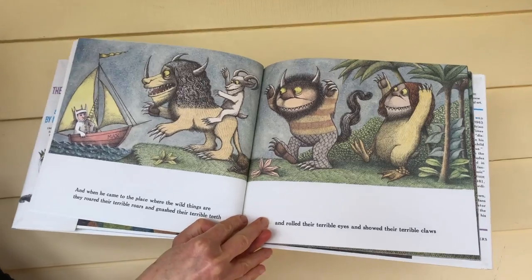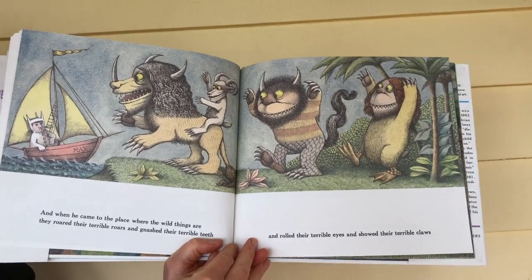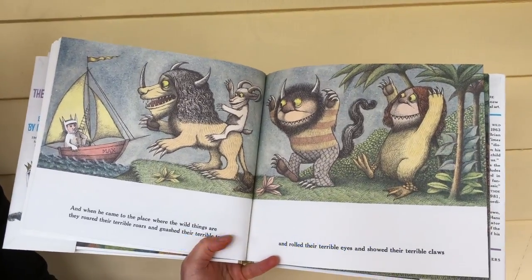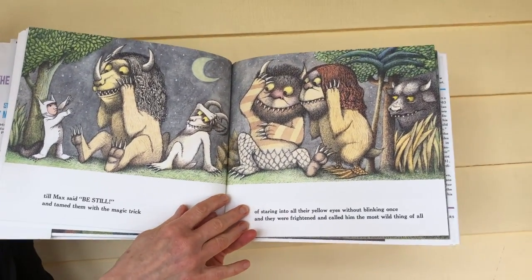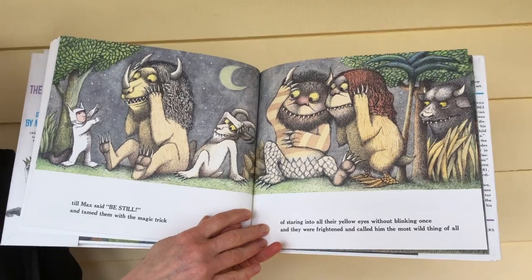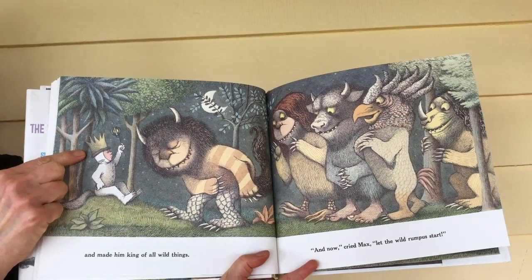And when he came to the place where the wild things are, they roared their terrible roars — now it's your turn! And they gnashed their terrible teeth. They rolled their terrible eyes, and they showed their terrible claws. Till Max said, 'Be still,' and tamed them with the magic trick of staring into all their yellow eyes without blinking once. And they were frightened. And they called him the most wild thing of all, and made him king of all wild things.